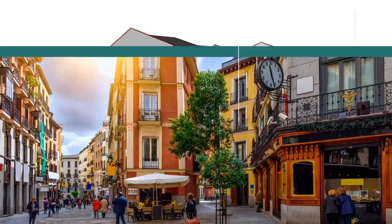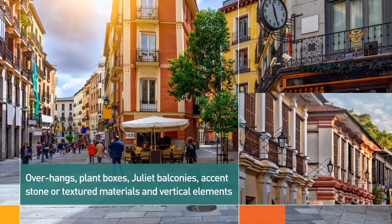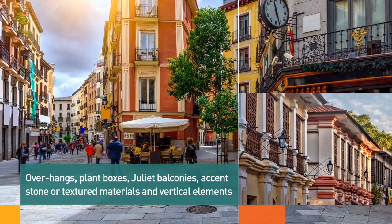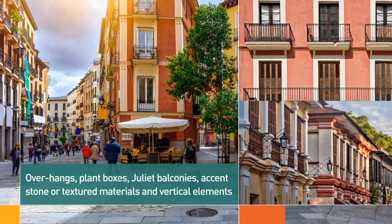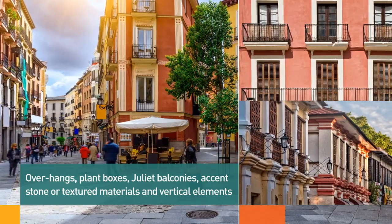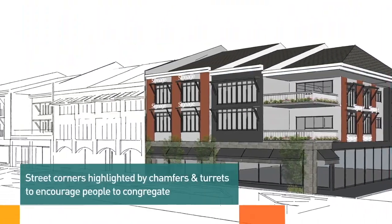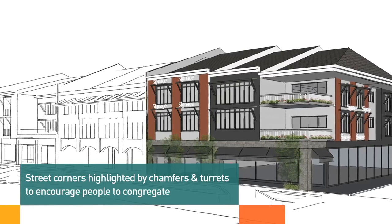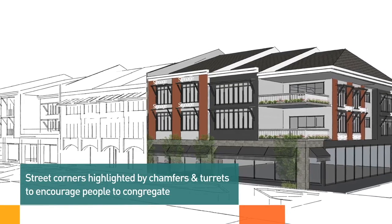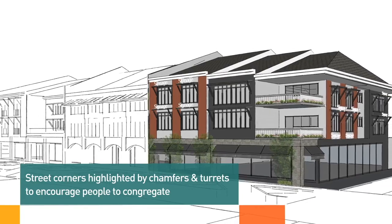Flat, monotonous facades or blank walls are to be avoided and should be designed with overhangs, plant boxes, Juliet balconies, accent stone, or materials. Vertical elements to create rhythm and horizontal banding are encouraged. Corners are major elements in urban design because they are located at intersections, and these are where people congregate. We encourage shophouse design to highlight corners with chamfers, turrets, or open corners.